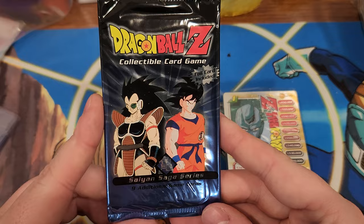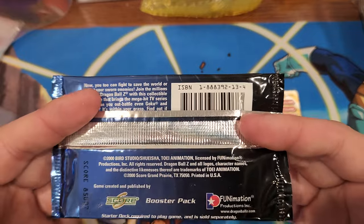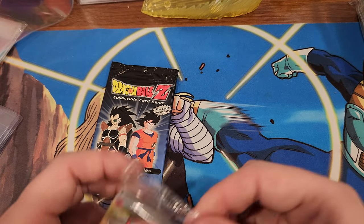Here's time for one more pack - as the polls would say, Saiyan saga series additional cards. Don't see a little symbol on it. I don't think it's limited. We'll flip these and then open that.